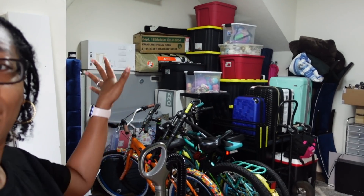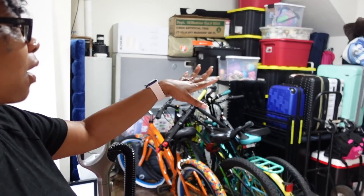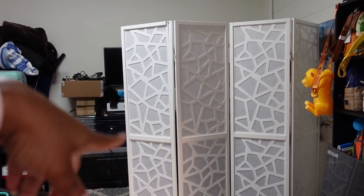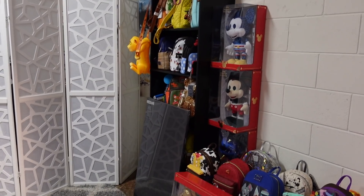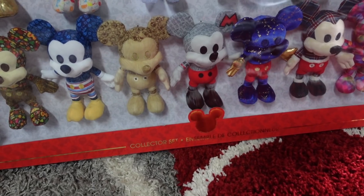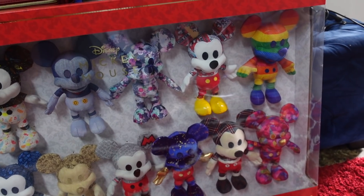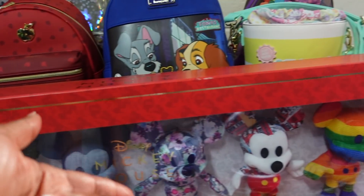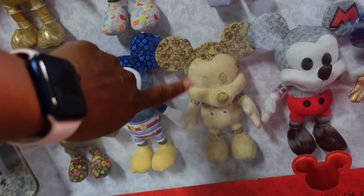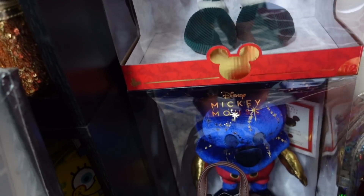We got everything kind of compact over here, and things we use the most are up front — like our luggage. I had this divider for a couple years, just folded up in the corner, so I decided to use it. This is all of my Disney items, mainly backpack purses. It's a collector set — these are the mini Mickeys that came out in 2020, one for every month: January, February, March, April, May and so on.